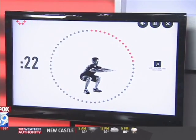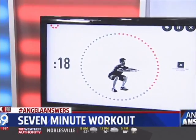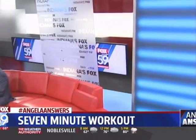People ask me all the time how do I get a workout in? I see him on Fox all the time, but I have a busy schedule. Dr. David Bowlin is a family medicine physician at Community Health Network. He not only recommends this type of workout — he uses the seven-minute app, and Dr. Bowlin is here.